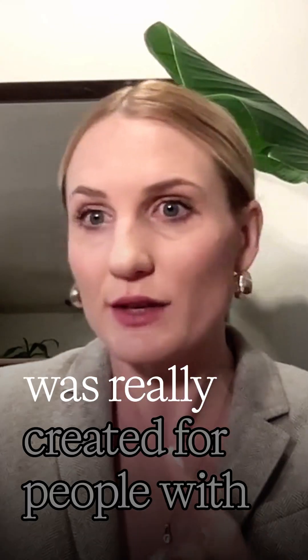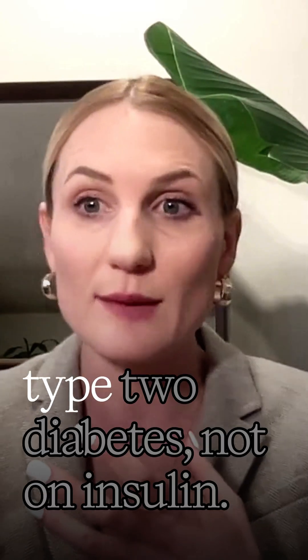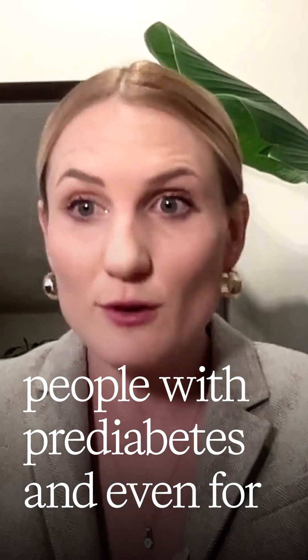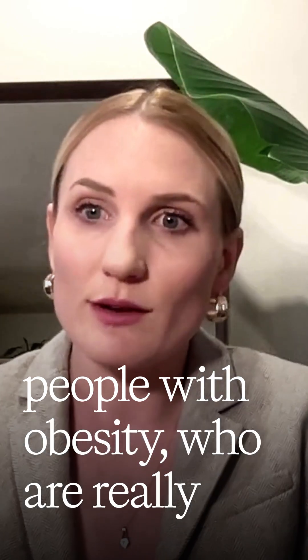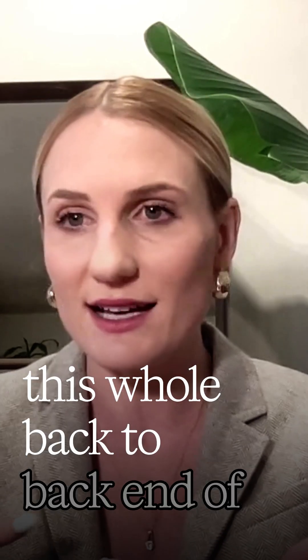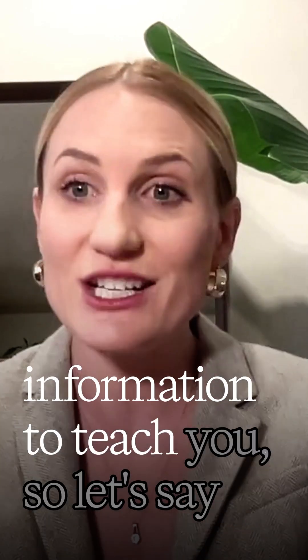The Stella was really created for people with type 2 diabetes not on insulin, people with prediabetes, and even for people with obesity who are looking to understand what's going on with their blood sugars and learn from the trends. It also has this whole back end of information to teach you.